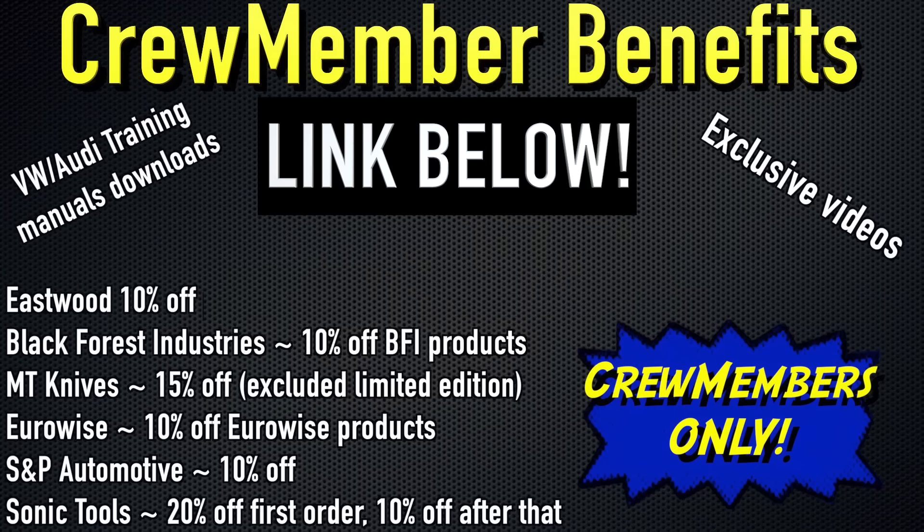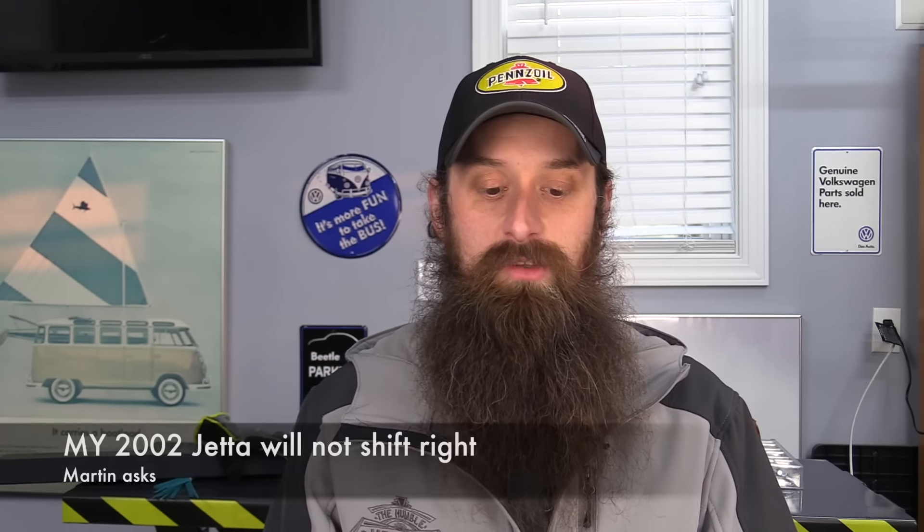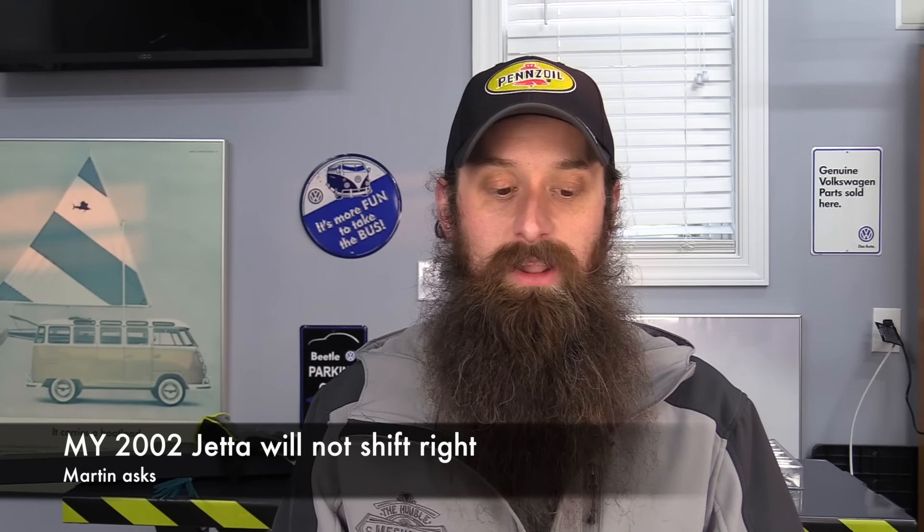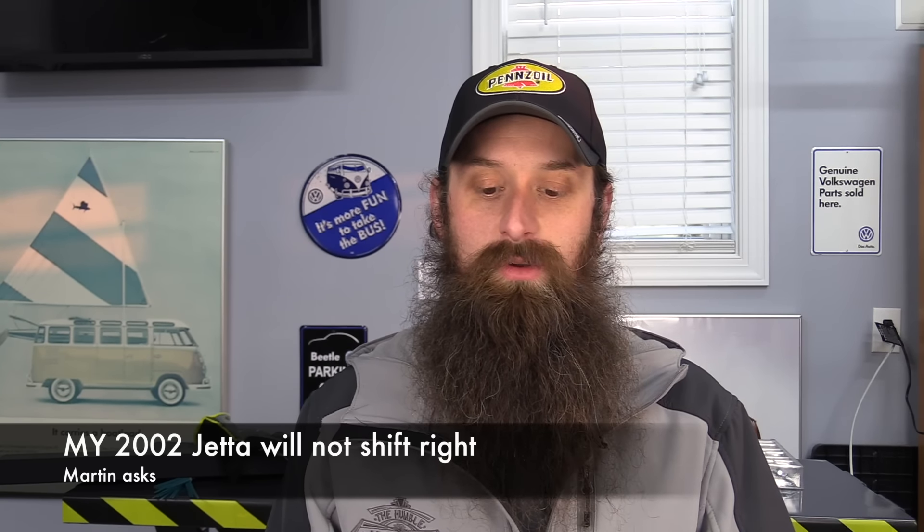It's a great way to help support the show as well as save yourself a ton of money. With that wrapped up, let's get into your questions. First one comes from Martin. He came across the YouTube channel and loves the content. He would like input on an '02 Jetta transmission problem.